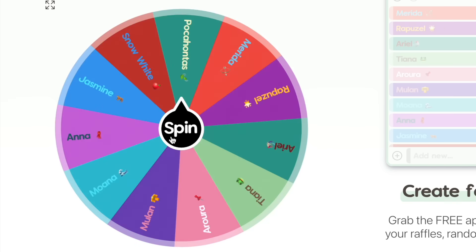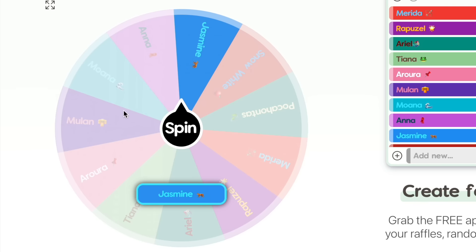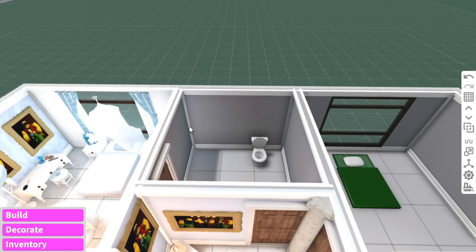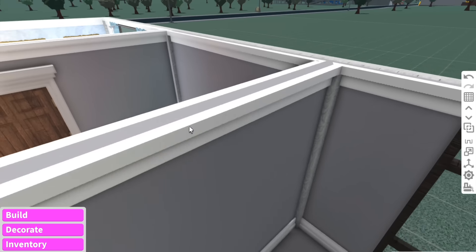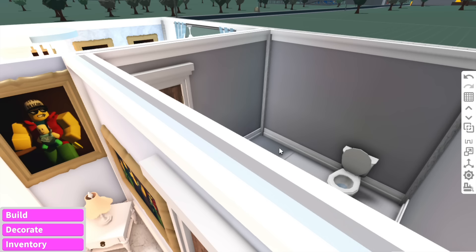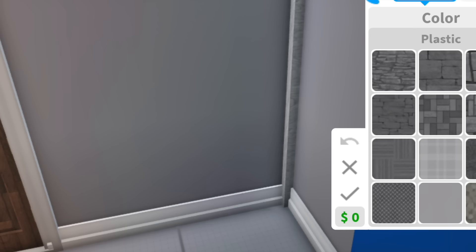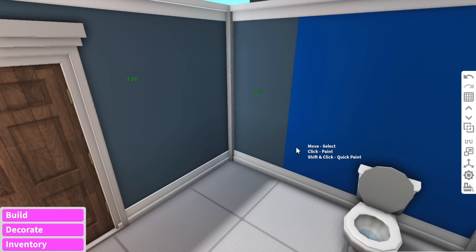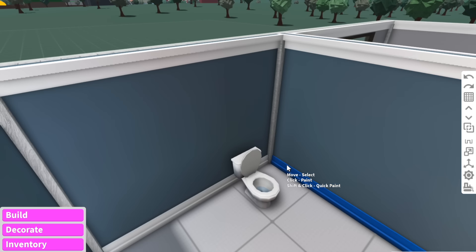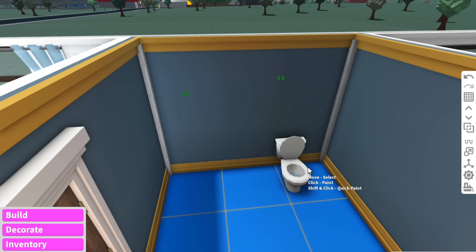Now we've got the bathroom, and the princess we're going to get is Princess Jasmine — I thought we were going to get Anna for a second. I want to make sure this bathroom is the most elegant, beautiful, fancy bathroom you have ever seen in your life. I want to make the walls like her signature dress color which is navy blue, with gold aspects. Out of all the princesses, Jasmine is definitely one of my top three.